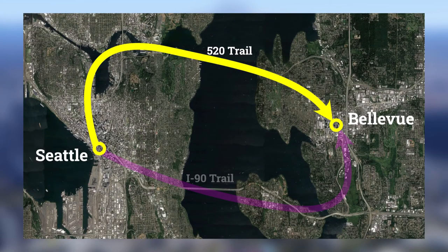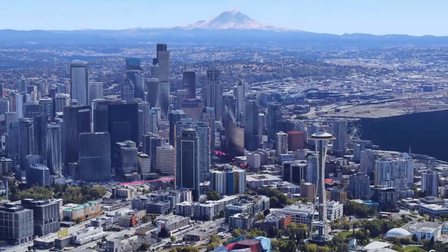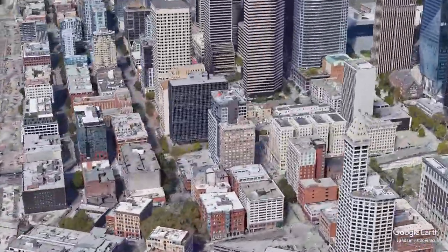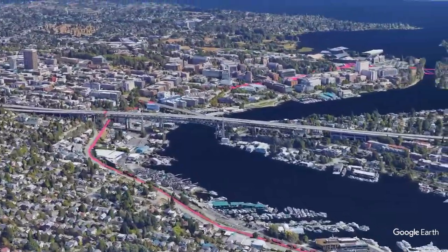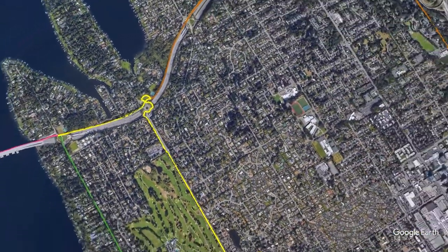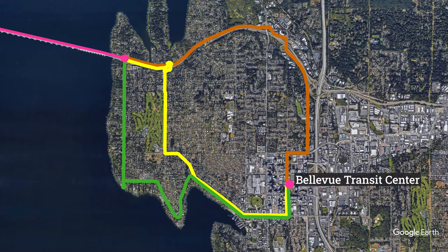This is the first of two videos on biking from Seattle to Bellevue. The second video will show bike routes that use the I-90 Trail. We're going to ride from Seattle to Bellevue in four parts. First, we'll ride from downtown Seattle to the 520 Trail and across Lake Washington. Then I'll show three different routes you can use to get to downtown Bellevue from there. I'll use the Bellevue Transit Center in downtown Bellevue as our destination.